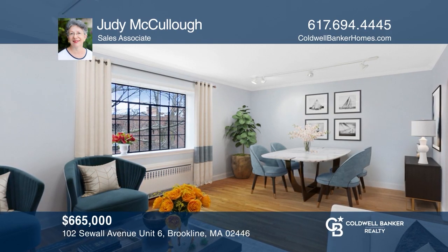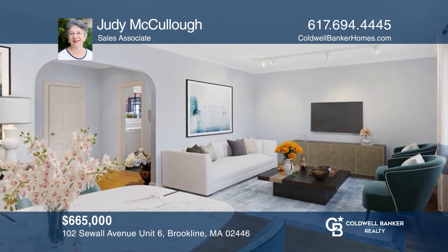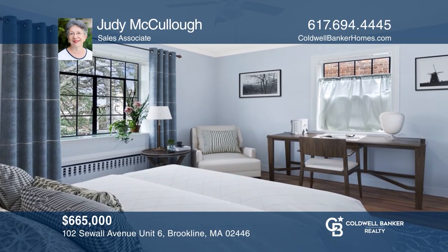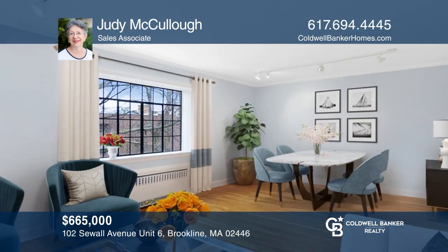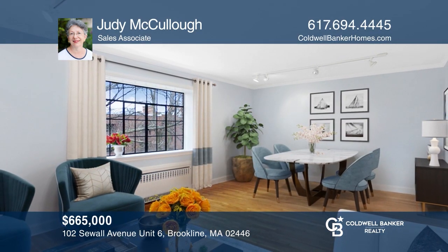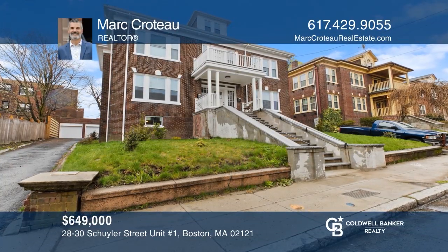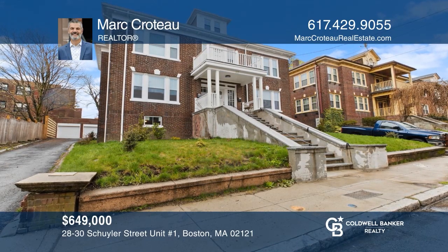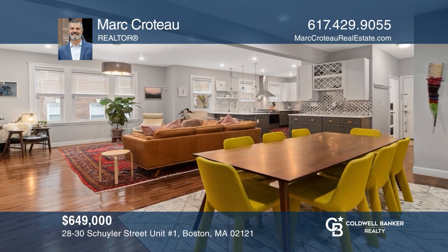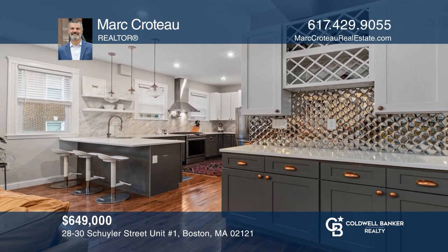This spacious one-bedroom in the desirable Coolidge Corner and Longwood area features high ceilings, hardwood floors, lots of character, and parking. Judy McCullough is ready to give you the keys to your dream home — give her a call today. With style and space to spare, this three-bedroom renovated home offers 1,896 square feet, a gourmet kitchen, an open floor plan, two-and-a-half baths, and garage parking.